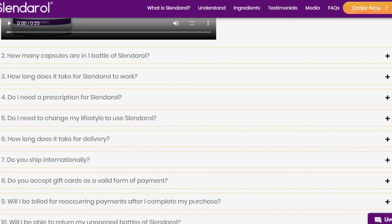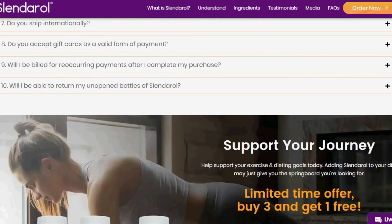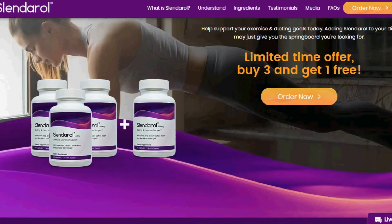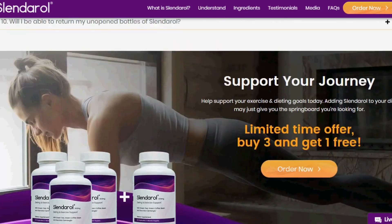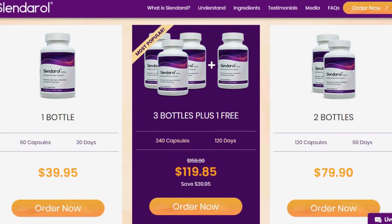I wanted to make this video to clarify all doubts about Slenderol and also to warn you about the scams that are happening out there. If you are going to buy this product, buy only on the official website so you don't experience any kind of problem. Remember to use it correctly for the best results, and if you have any questions, you can leave a comment below and I'll answer you. See you.